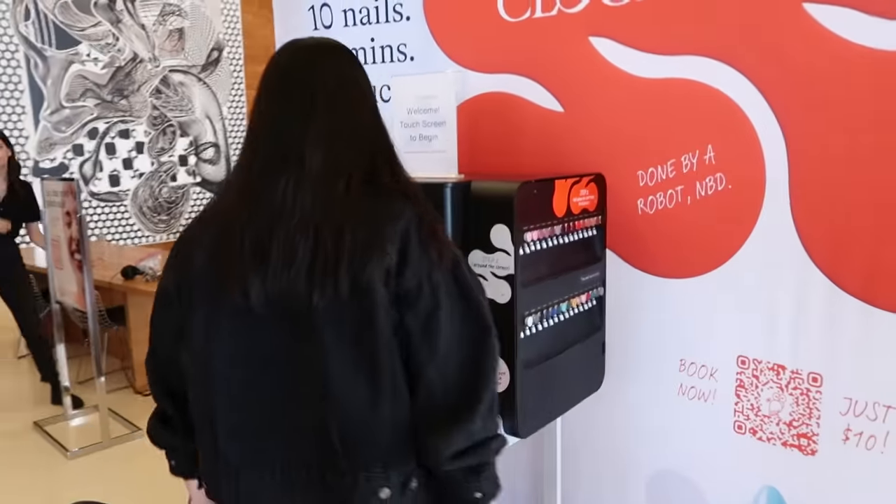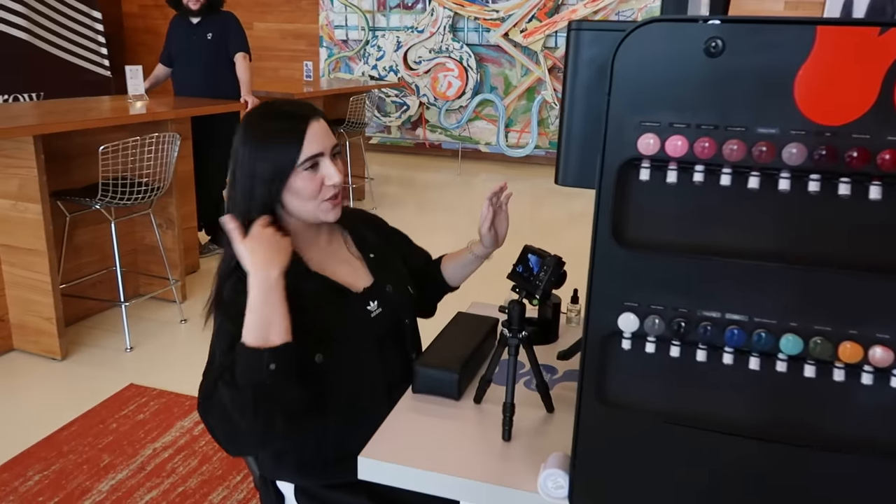After settling in, the first step of the process is to pick out the color you want. There are a bunch of color swatches with the different polishes they offer — brands you are probably familiar with, like OPI and Essie. After a little back and forth, I decided to go with a teal color. You pull down on the cartridge to dispense it — look at that little syringe. Partially because I thought it would show up well on camera, but it is also pretty cute.